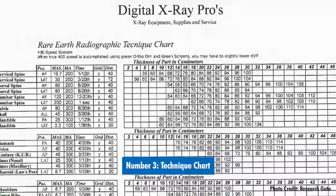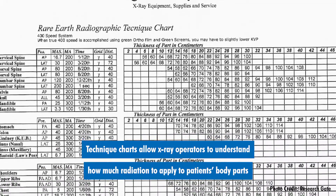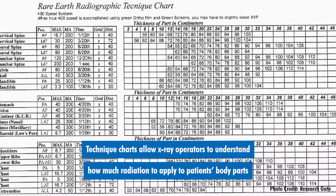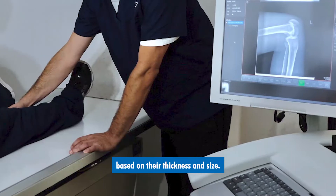Number three: technique chart. Technique charts allow x-ray operators to understand how much radiation to apply to a patient's body parts based on their thickness and size.